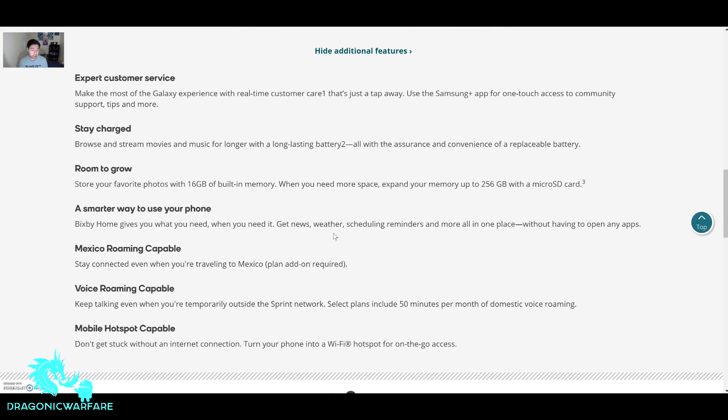Some additional features: expert customer service, stay charged with a long-lasting battery, and room to grow — store your favorite photos with 16 gigabytes of built-in memory. When you need more, you can expand up to 256 gigabytes with a microSD card. Bixby Home gives you what you need when you need it — news and weather. If it's true they're integrating Bixby Home, it is going to be pretty cool. I use Bixby on my Galaxy S9 Plus and honestly I love it — you can just say 'take a selfie' and boom, it pops up. The phone is also Mexico roaming capable, voice roaming capable, and mobile hotspot capable.